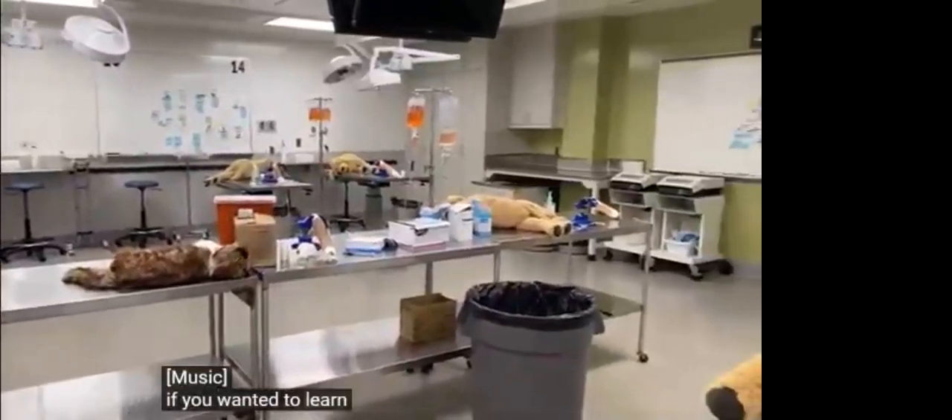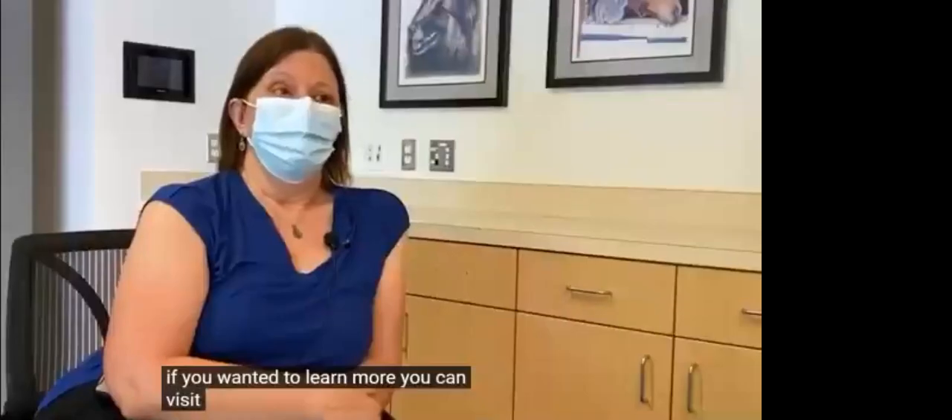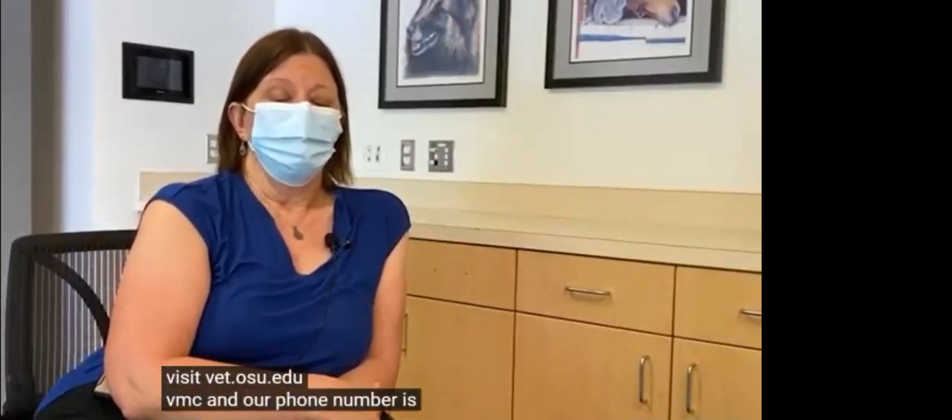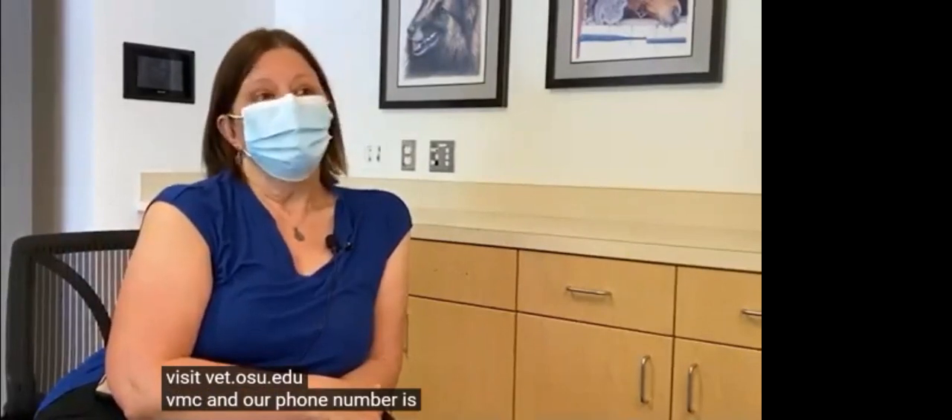If you wanted to learn more, you could visit vet.osu.edu/vmc. Our phone number is 614-292-3551.